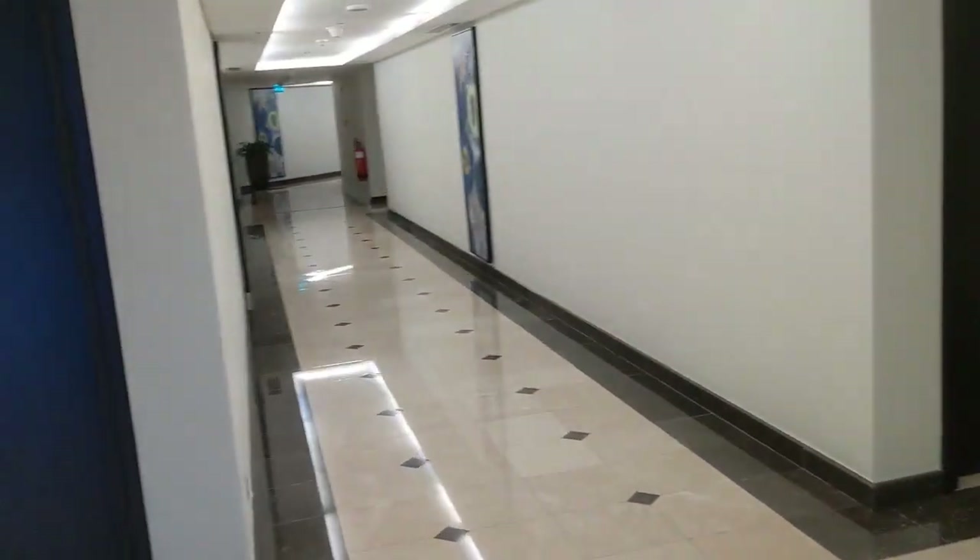And this is the entrance — it's unit 616. This is the hallway. Feels like a hotel.